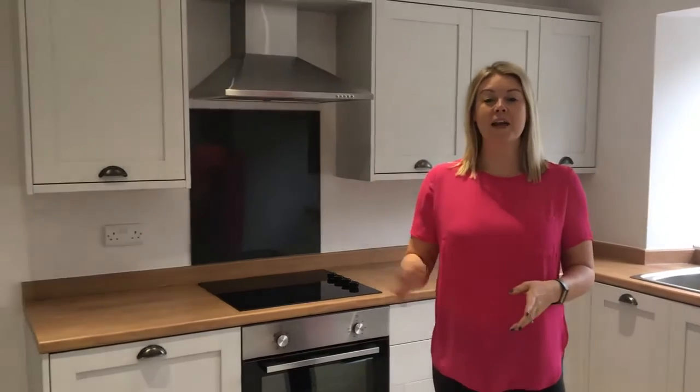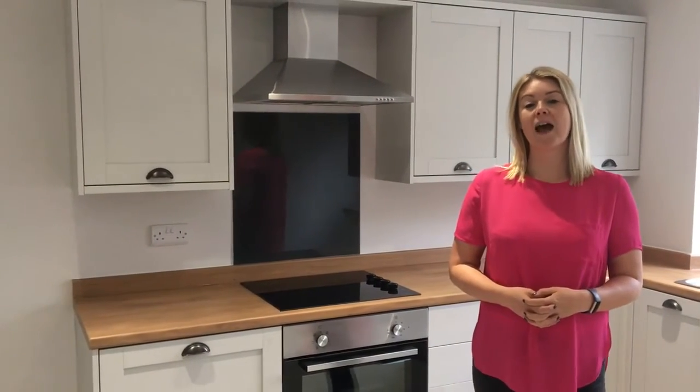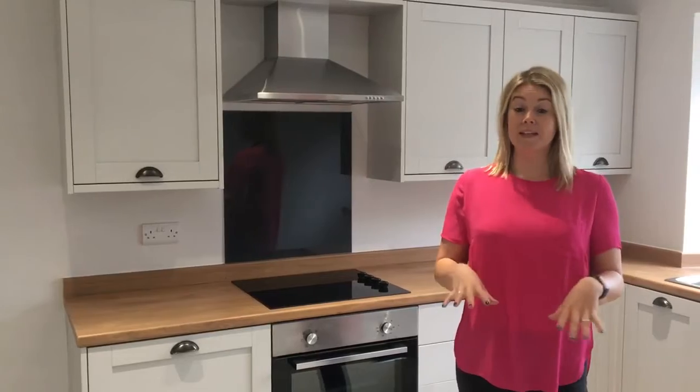Hi, my name is Laura Mewes from iSquare Property. We are a property investment company based in Sheffield.